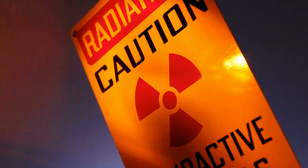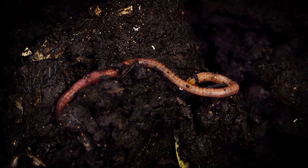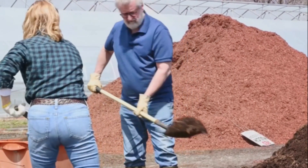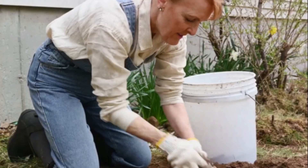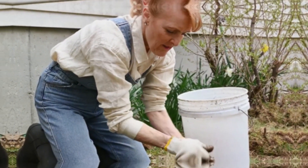Finally, consider composting your organic waste. Things like fruit peels, coffee grounds, and yard waste can all be composted. This not only reduces the amount of waste going to landfills, but also creates nutrient-rich soil that can be used in your garden. Proper waste management not only reduces landfill contributions, but also aids in the conservation of natural resources.